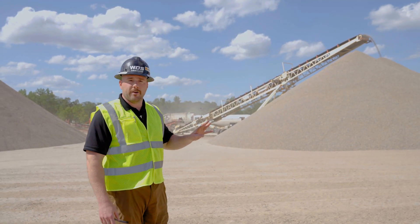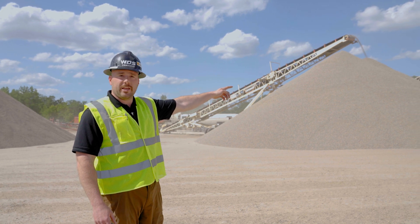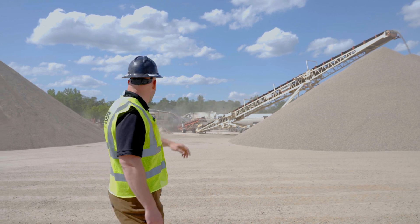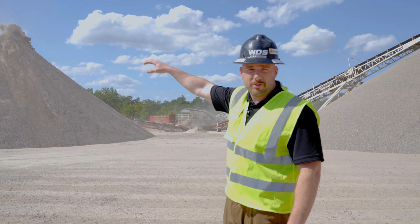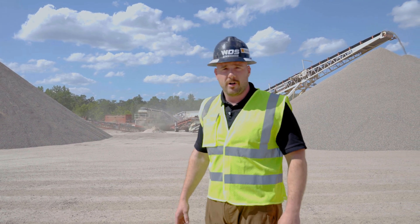As we approach the site, you'll see we're making four products simultaneously. On the far side we're making a sand, here we have our half-inch rock, over here we have a dirty chip product, and on the other side we have a three-quarter inch rock. All these products will get combined in the hot mix plant when they make asphalt.